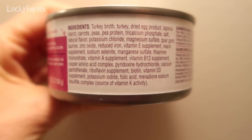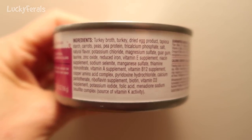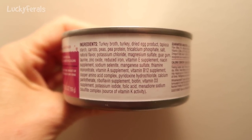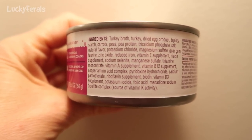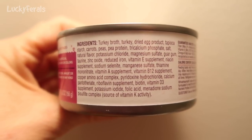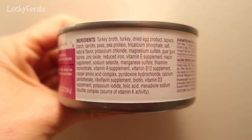The cats have never had this variety before, so we'll see how they like it. The ingredients are turkey broth, turkey, dried egg product, tapioca starch, carrots, peas, pea protein, tri-calcium phosphate, salt, natural flavor, and then vitamins and minerals. As far as veggies go, it's really just some carrots and peas, and I don't think there's a whole lot of them because they are like number five and six on the ingredient list.